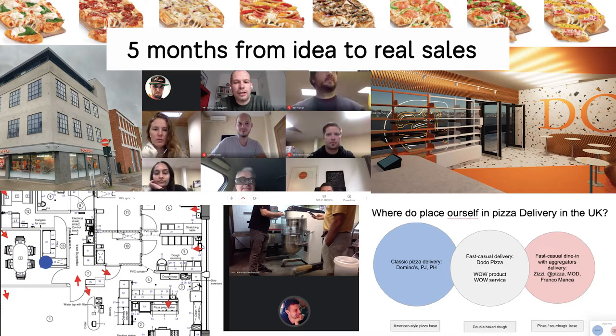We also had experience in the UK, so we truly believed in our new concept. It took us almost five months from idea to real sales — to prepare the store layouts, develop the dough recipe, develop the recipe for each pizza, finish the construction works, and develop the new brand platform.